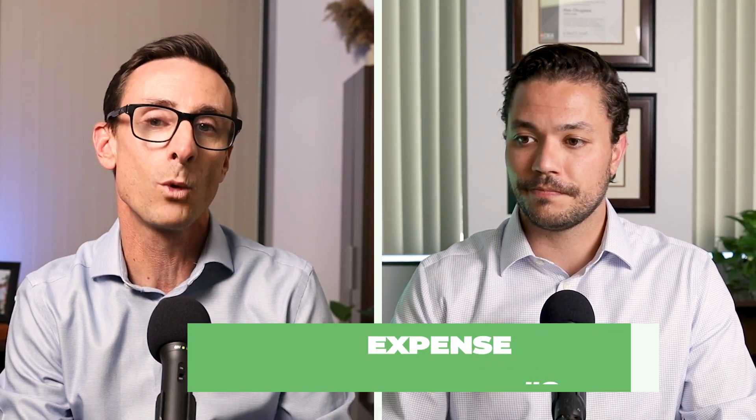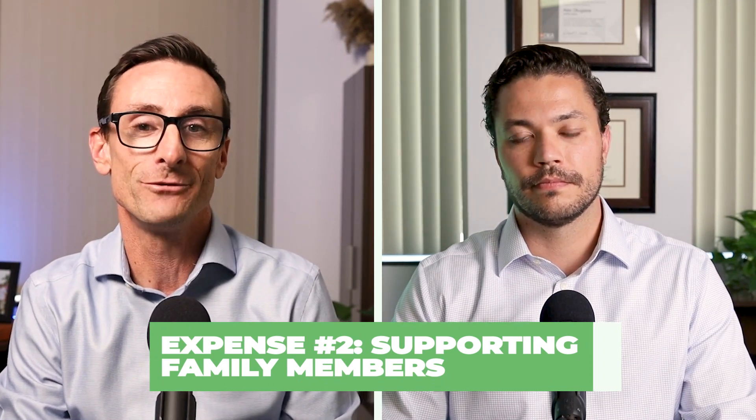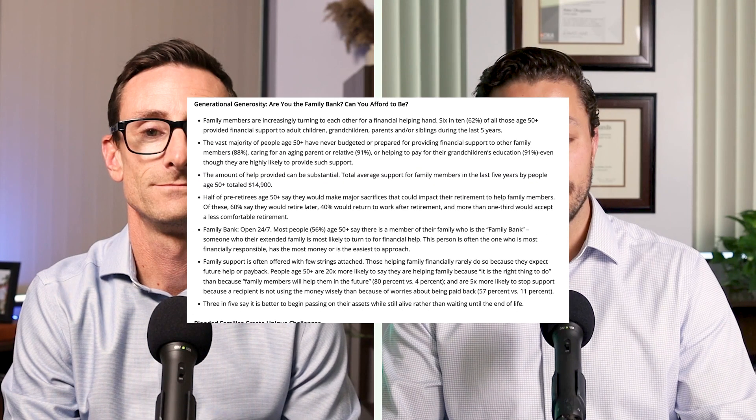Number two is supporting family members — maybe this is children, maybe it's also parents. Those of you in your 50s or 60s might be right there in that sandwich generation. According to Age Wave, the total average support for family members over the last five years by people age 50 and up totaled $14,900. So even if you don't foresee needing to financially help family members, I would not totally count it out — there are likely to be situations where you do want to lend a helping hand.